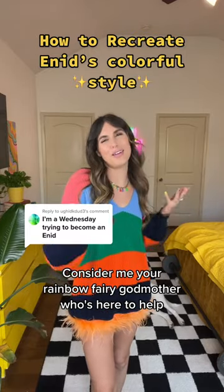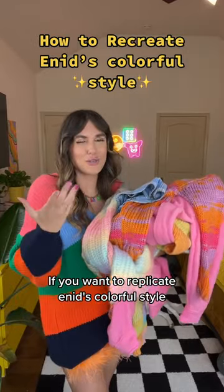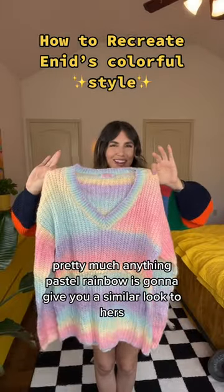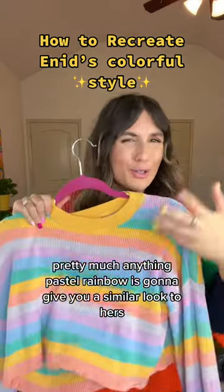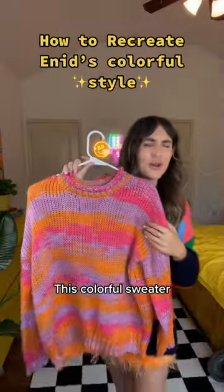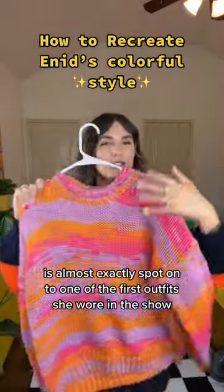Consider me your rainbow fairy godmother who's here to help! I've got examples for you if you want to replicate Enid's colorful style. Pretty much anything pastel rainbow is gonna give you a similar look to hers. I can totally see her styling this rainbow cardigan. This colorful sweater is almost exactly spot on to one of the first outfits she wore in the show.